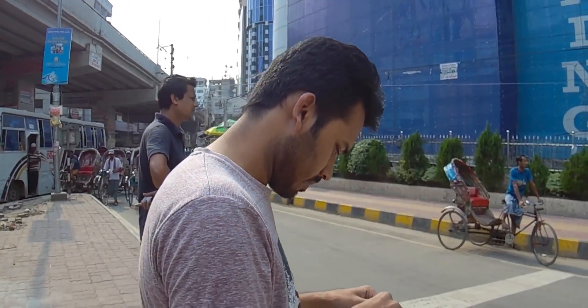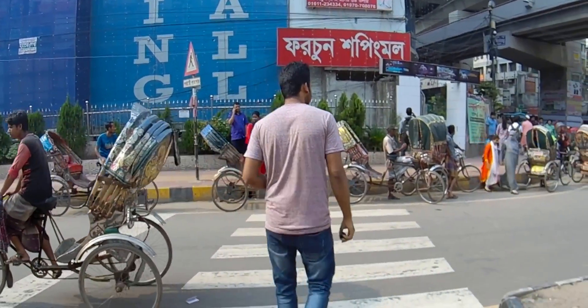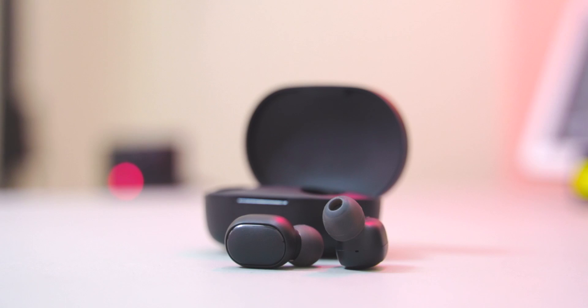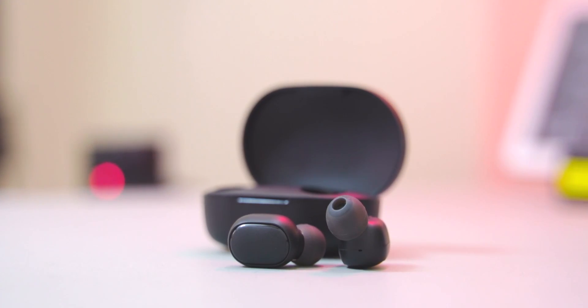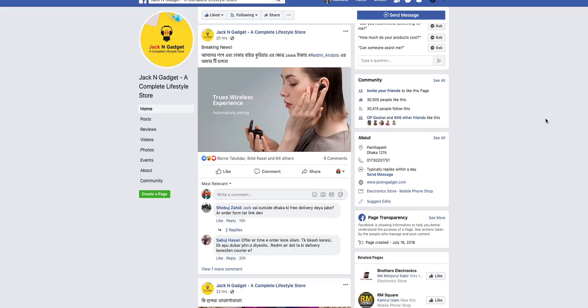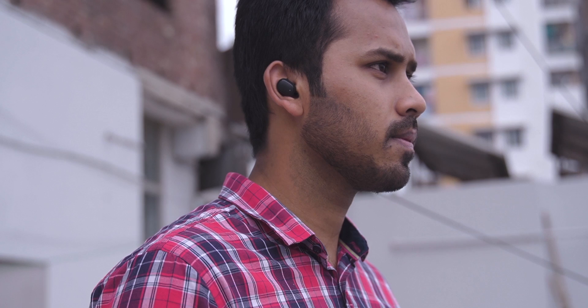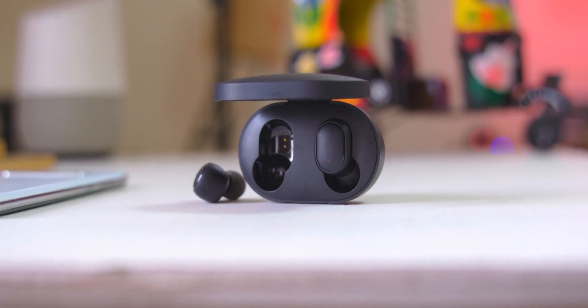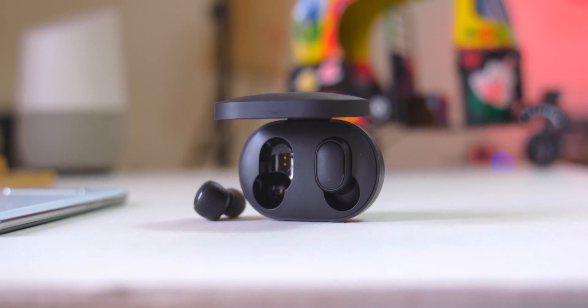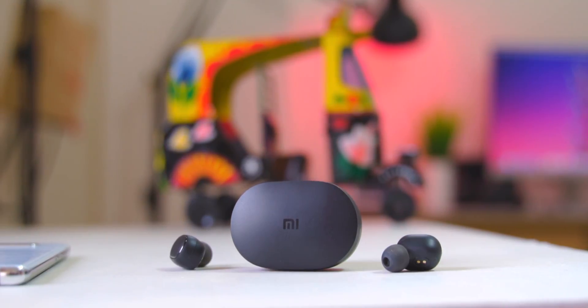At extreme volume, sound issues may arise. For the current price of the Redmi AirDots, check the Facebook page or contact the showroom — details are in the video description. If you found this video helpful, please hit the like button, share it, and subscribe to the channel for more reviews, camera tutorials, and similar content.